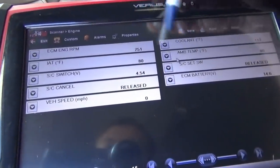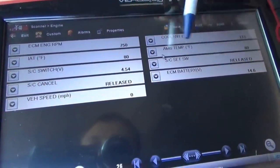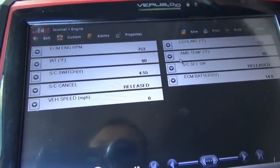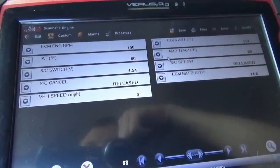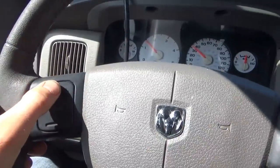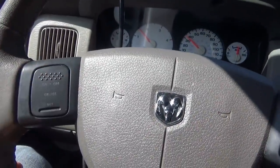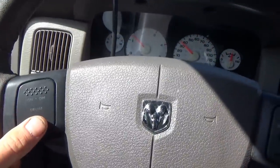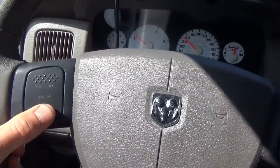This is the data we're looking at: ECM battery gives you that data PID, as well as the cruise control, the temperatures, the RPMs, and vehicle speed. The cruise is ready to be enabled. Let's try it — set.